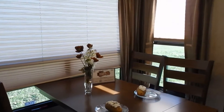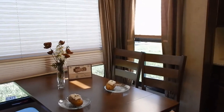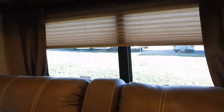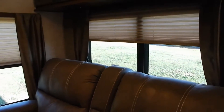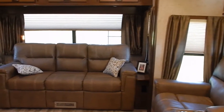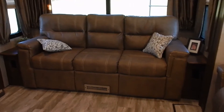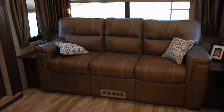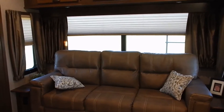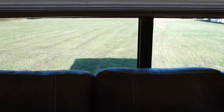The side slide out end wall windows slide up — you have egress windows with plenty of airflow once opened. At the rear of this fifth wheel, you'll find a large residential-sized sofa that provides some extra sleeping space, backed by a gorgeous, generously large window allowing plenty of natural light in and great views outside.